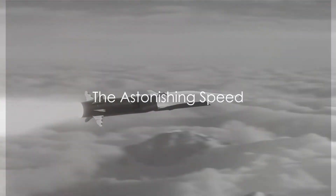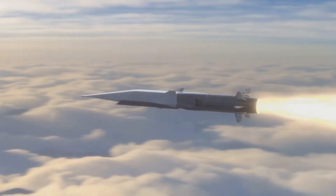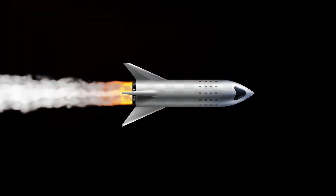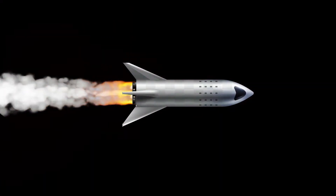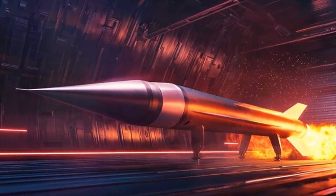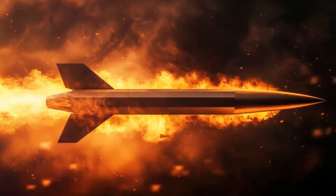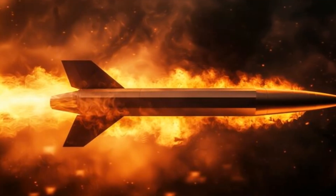What if I told you there's a missile that can travel 20 times the speed of sound? Picture this: the fastest jet in the world, the Lockheed SR-71 Blackbird, hits a top speed of around Mach 3. A bullet fired from a high-powered rifle? Mach 2. But there's a missile out there — the avant-garde hypersonic missile — that makes these speeds look like a leisurely Sunday drive. This missile travels at a mind-boggling Mach 20.